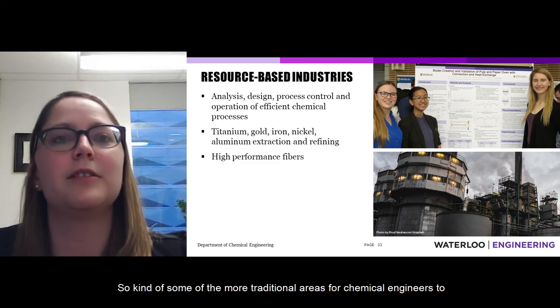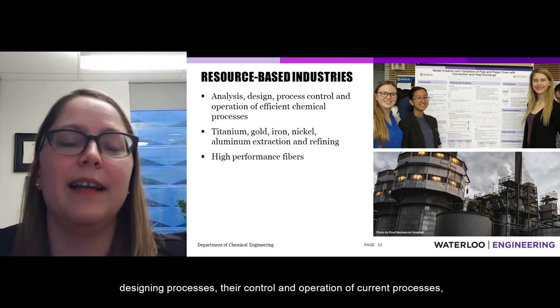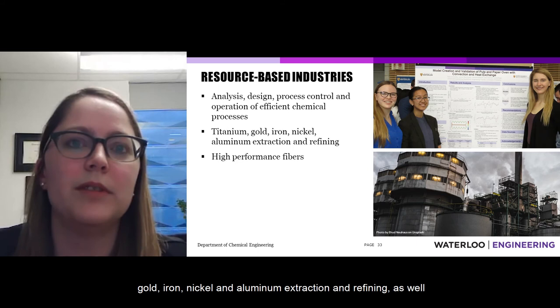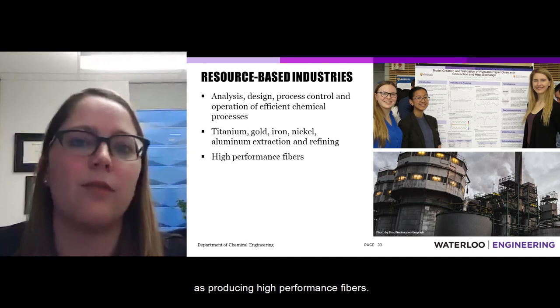More traditional areas for chemical engineers include resource-based industries: analyzing, designing, controlling, and operating current and new processes in sectors like titanium, gold, iron, nickel, and aluminum extraction and refining, as well as producing high-performance fibers.